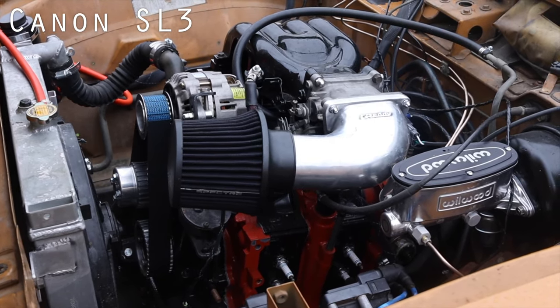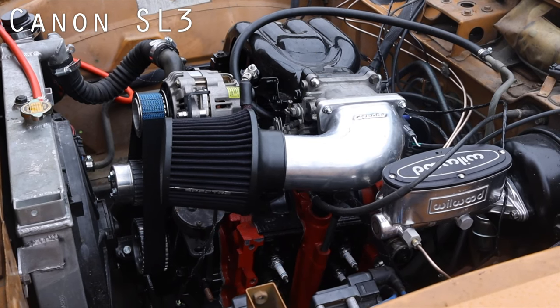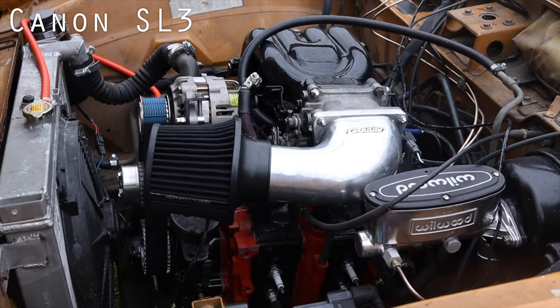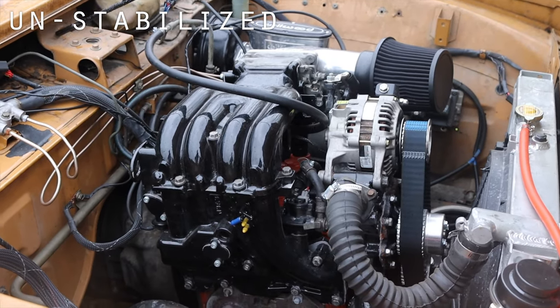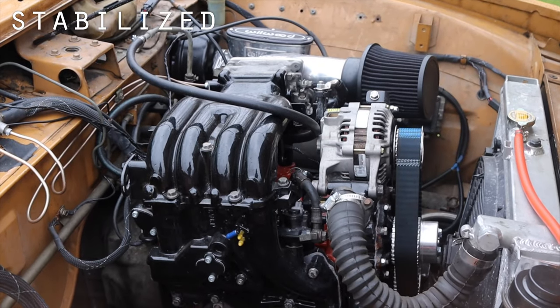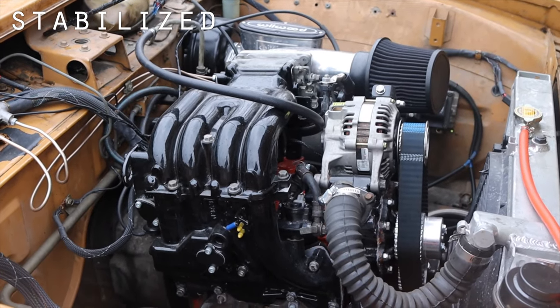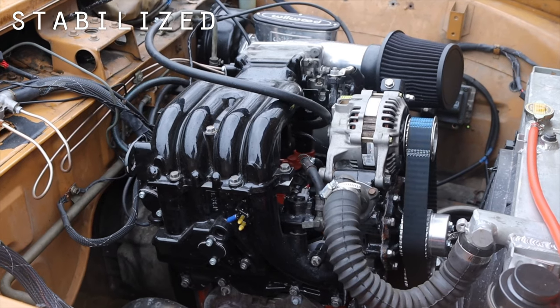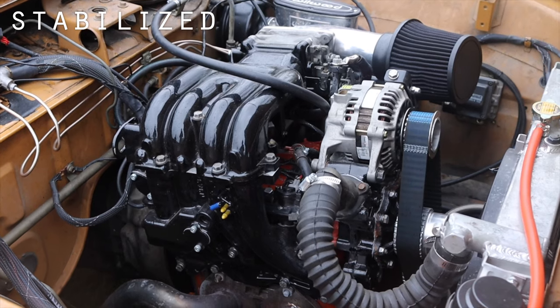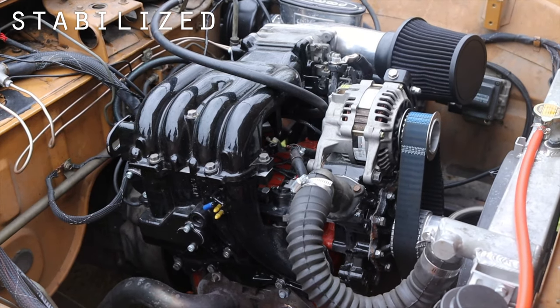I film in 1080p at 60 frames a second. Although the final product doesn't get exported in 60 frames a second, I film in 60 so when I stabilize it later, the program has more frames and thus more information to go off of to give me a smoother shot. I stabilize all my B-roll shots. This also allows me to slow down the shot by 50% to 30 frames a second in case I need the shot to be longer than it already is.